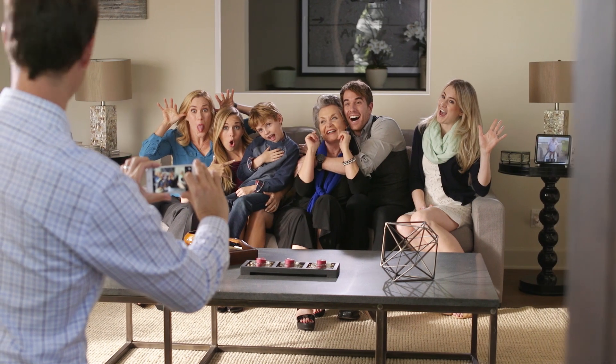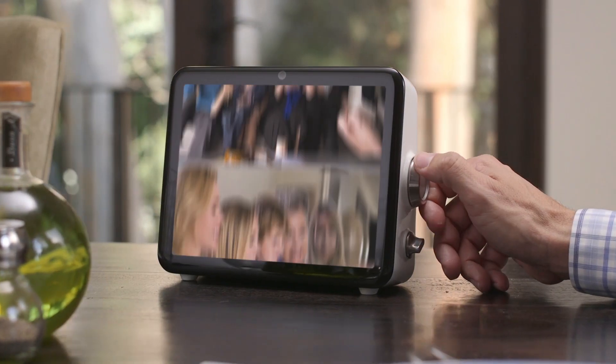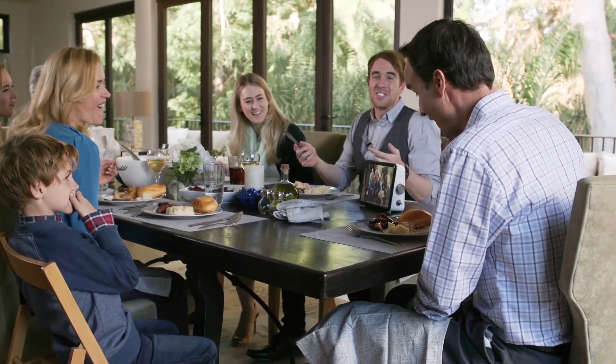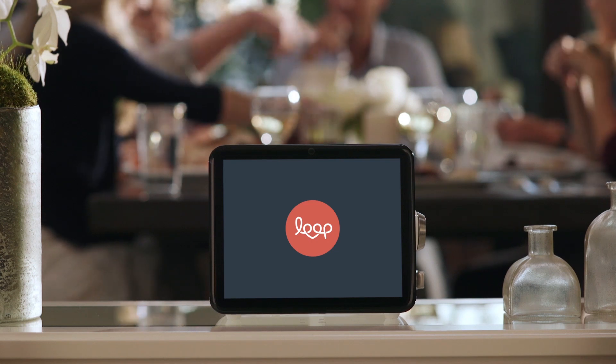Loop is simple, instant, and helps you effortlessly enjoy your photos and videos. Now you have a new way to share and enjoy your memories. Loop — connecting everyone, together, all on one display.